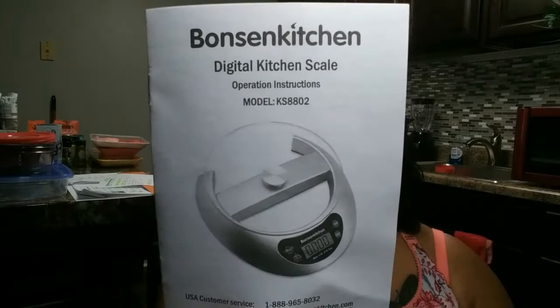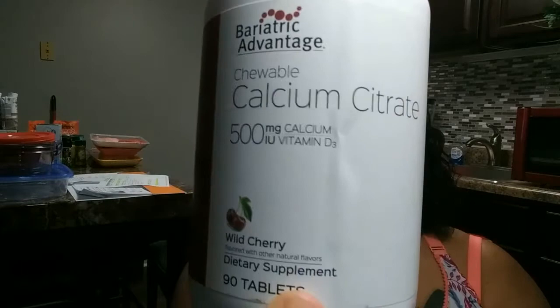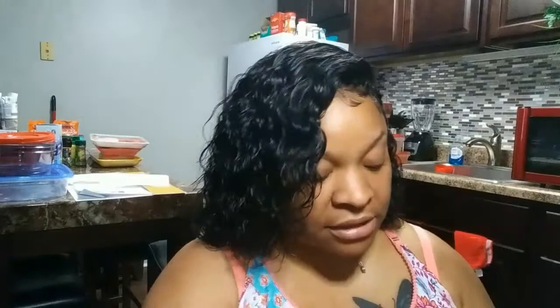After my surgery I will be on a full liquid diet for two to four weeks. I will also have to take a multivitamin twice a day and a calcium vitamin three times a day. My dietitian gave me samples of multivitamins and calcium vitamins in gummies, chewies, and tablets, and I preferred the chewy ones — so that's what I ended up getting.